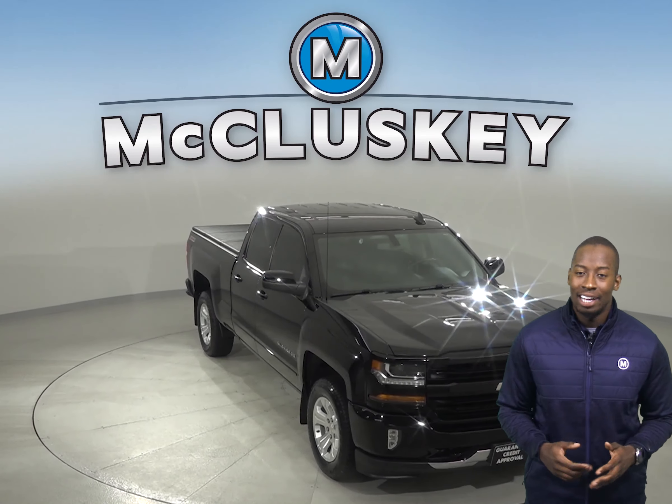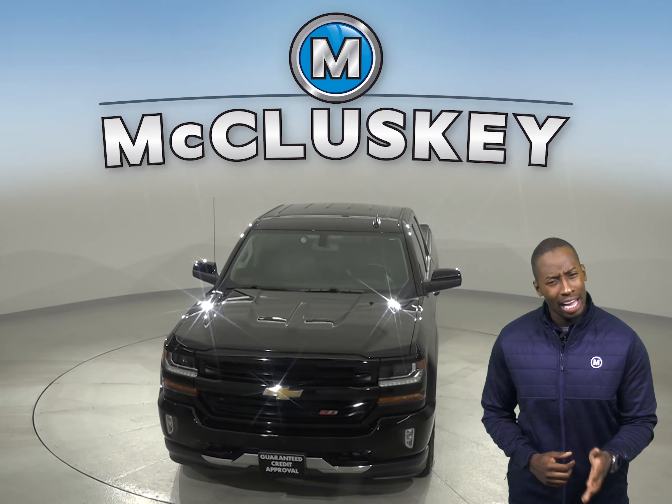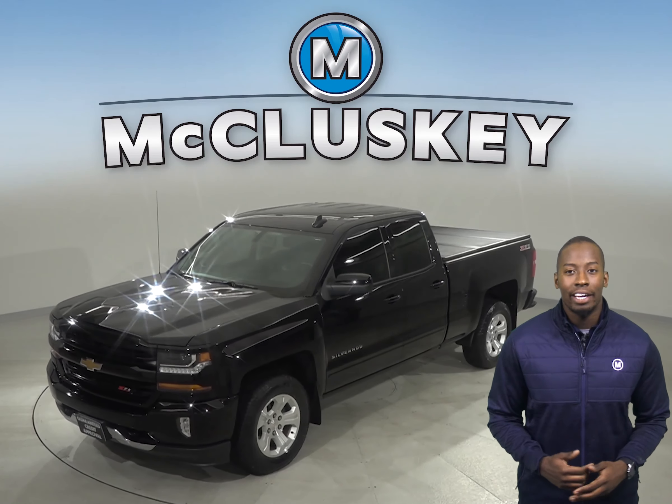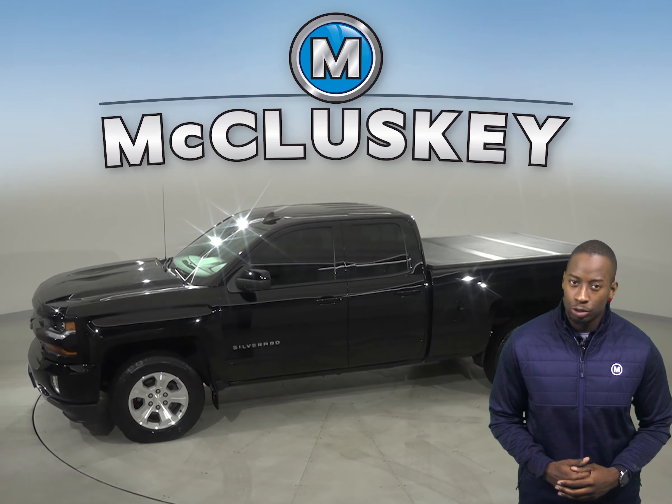Check out this 2016 Chevrolet Silverado 1500. It has about 42,000 miles on the odometer. Underneath the hood, there is a V8 engine with a 6-speed automatic electronic transmission with overdrive.